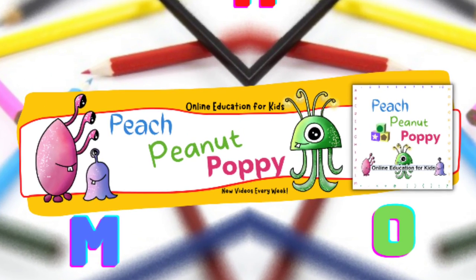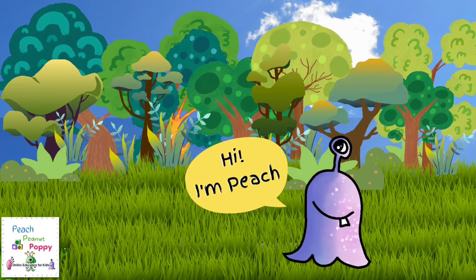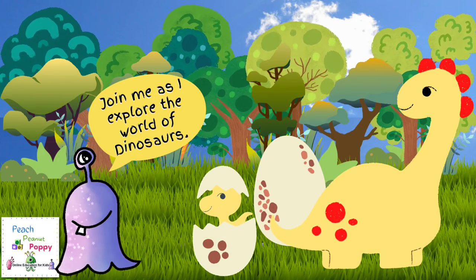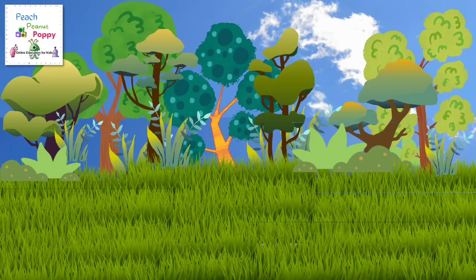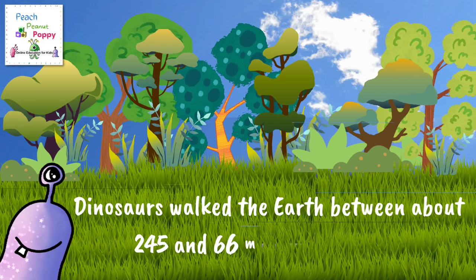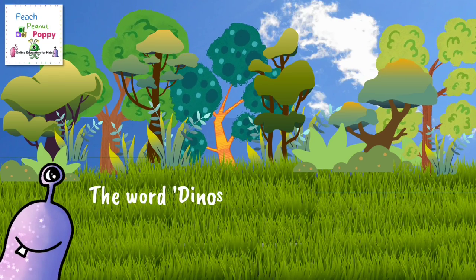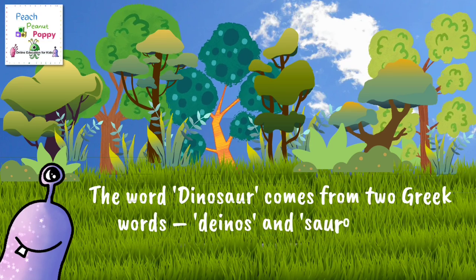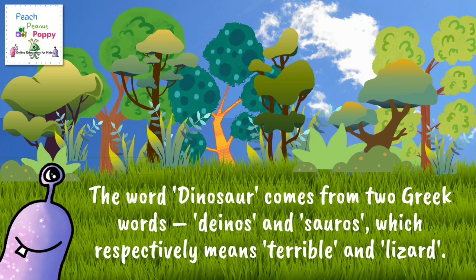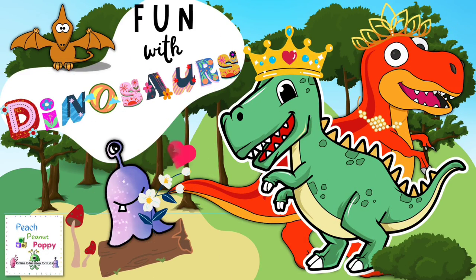Hi, I'm Peach. Join me as I explore the world of dinosaurs. Dinosaurs walked the earth between about 245 and 66 million years ago. Can you imagine that? Do you know that the word dinosaur comes from two Greek words, dinos and sauros, which respectively means terrible and lizard. Come on, let's have some fun with dinosaurs today.